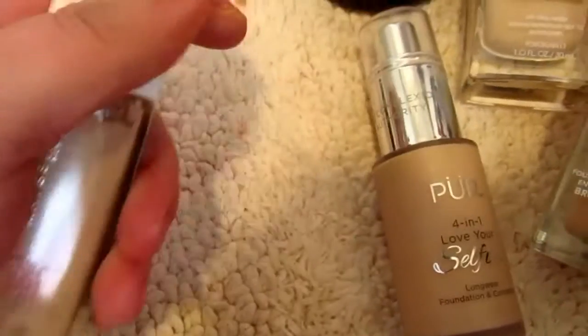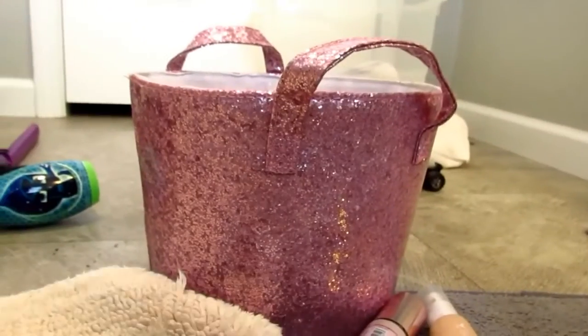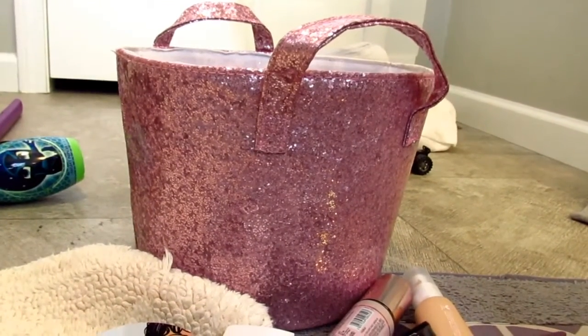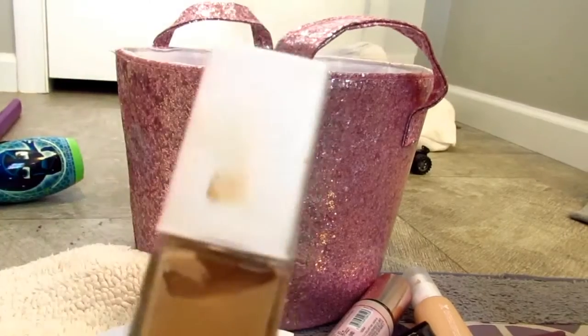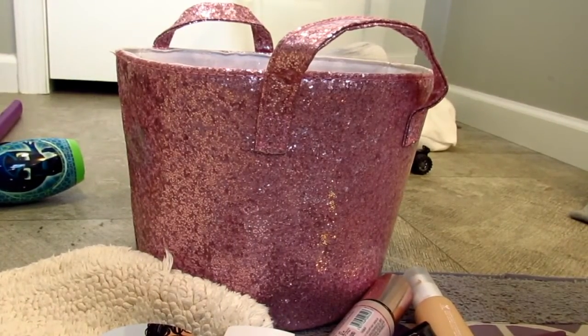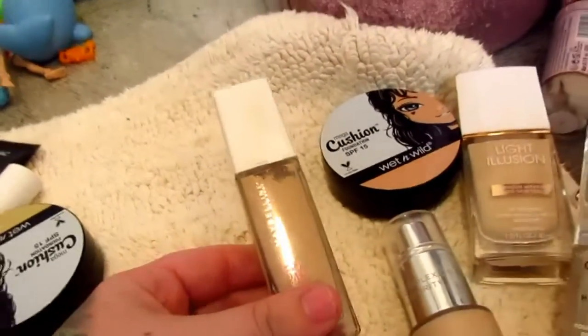This one I have never even used. I swatched it — it's in 115 Ivory but it's completely full. I never used it because it's a matte foundation. I know Jamie French loves it and she's dry-skinned, but it's still going.